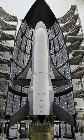The X-37B is a modified version of the NASA X-37A, built for the U.S. Air Force. Two were built and have been used for multiple orbital missions.